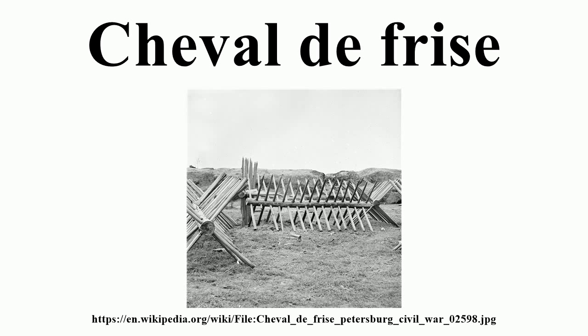Legacy: A small promontory on the northeast Essex coast in the United Kingdom, between Holland Haven and Frinton-on-Sea, was named Chevaux de Frise Point.